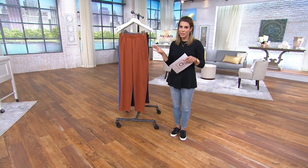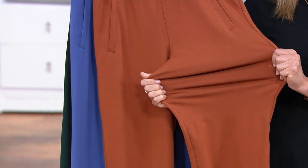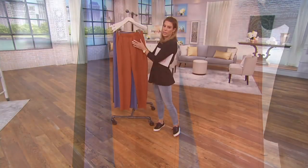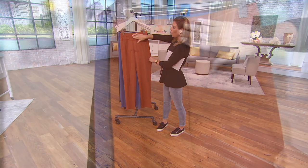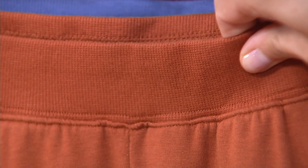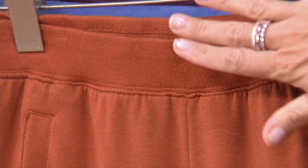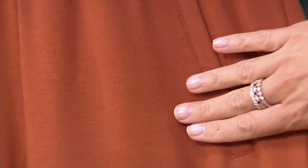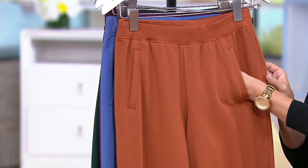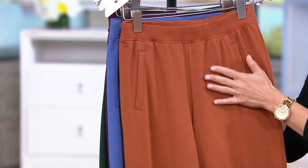This is a cotton poly spandex blend, which means incredible comfort with a little bit of stretch from the spandex, but in true Denim & Company style, wonderful recovery as well. The waistband is just over an inch thick, giving you a nice held-in feeling without being too tight — and it will never flip over. The pockets are basically sewn in, so they're not adding any bulk but give an active vibe style. It's a full functioning pocket big enough to fit a cell phone, your face covering, or even some doggy treats.